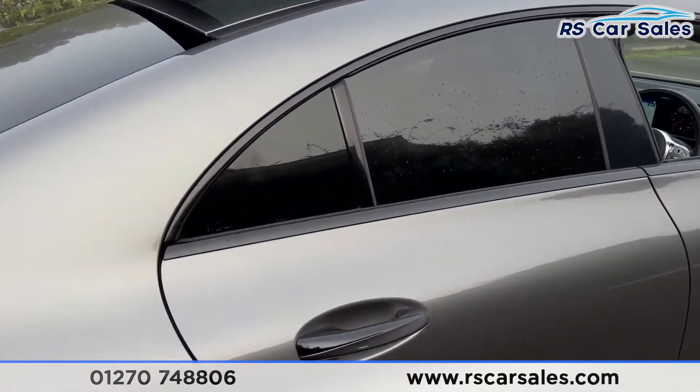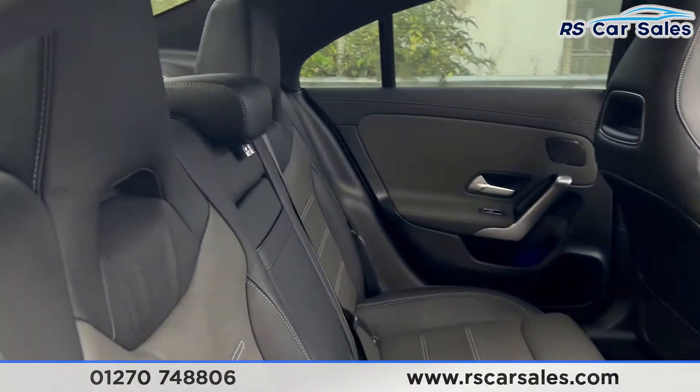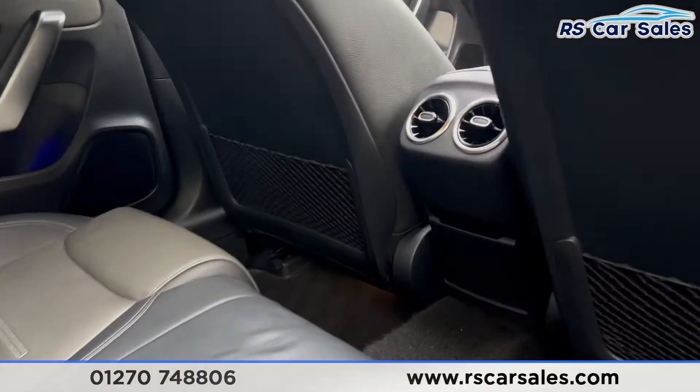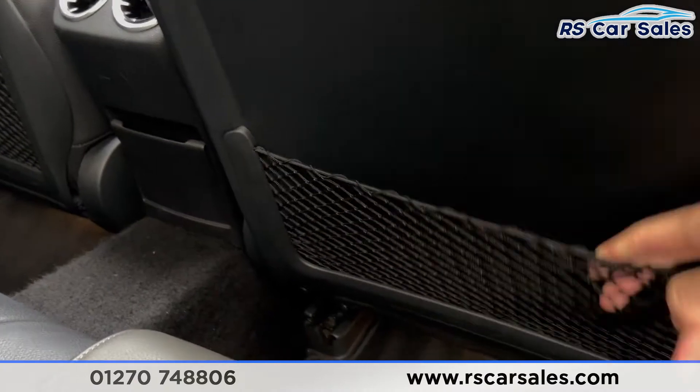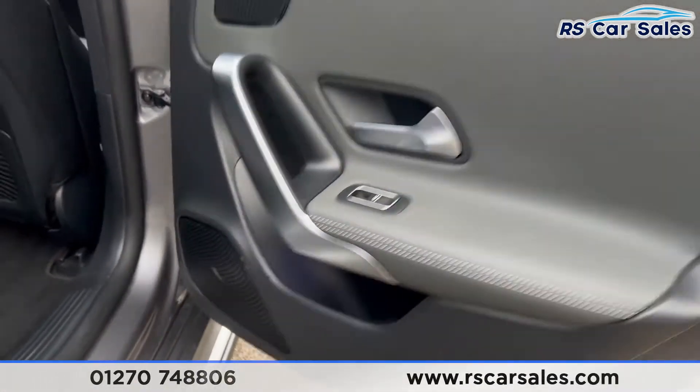Taking a look at the interior, coming into the back first you'll find the full leather interior. We have the foldable armrests in the centre, fixed isofix points just down there, and vents for the rear passengers along with some storage nets behind the front seats. There are also electric windows on the doors and integrated speakers.